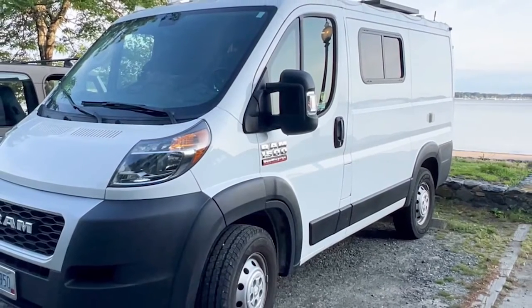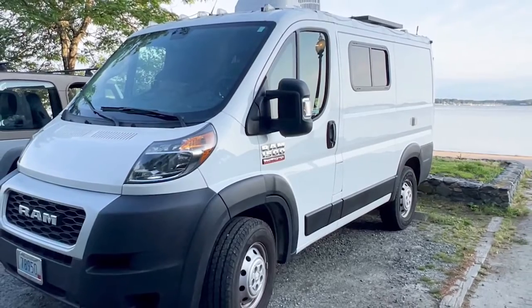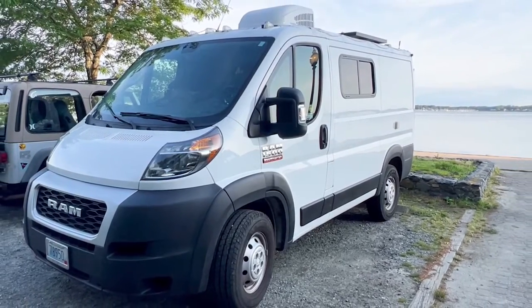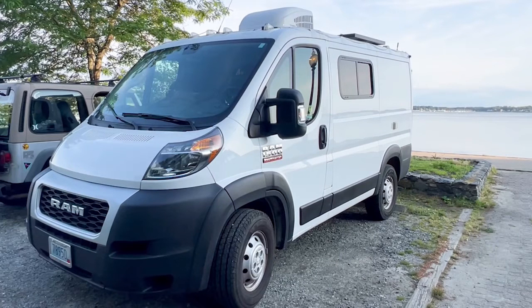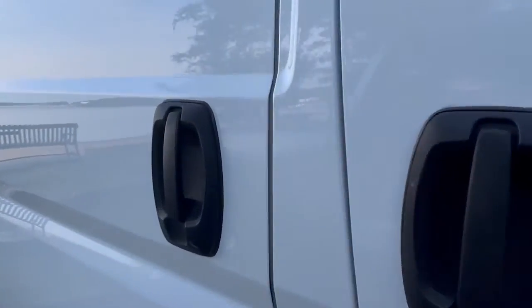This camper van is a 2019 with a 118-inch wheelbase. It's a low roof and the smallest of the 1500 series ProMasters. I bought it brand new in late 2019 and I've gotten as much as 23 miles a gallon. I had it converted into a camper in early 2020, so I was very lucky with timing — it was before any supply chain issues and inflation.